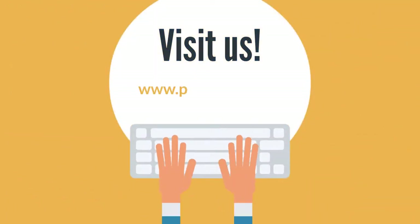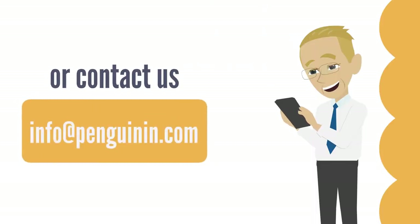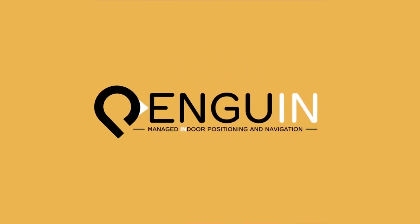For further information, visit us at www.penguininn.com or contact us at info@penguininn.com. Penguin Inn — Location of Things, Managed Indoor Positioning and Navigation.